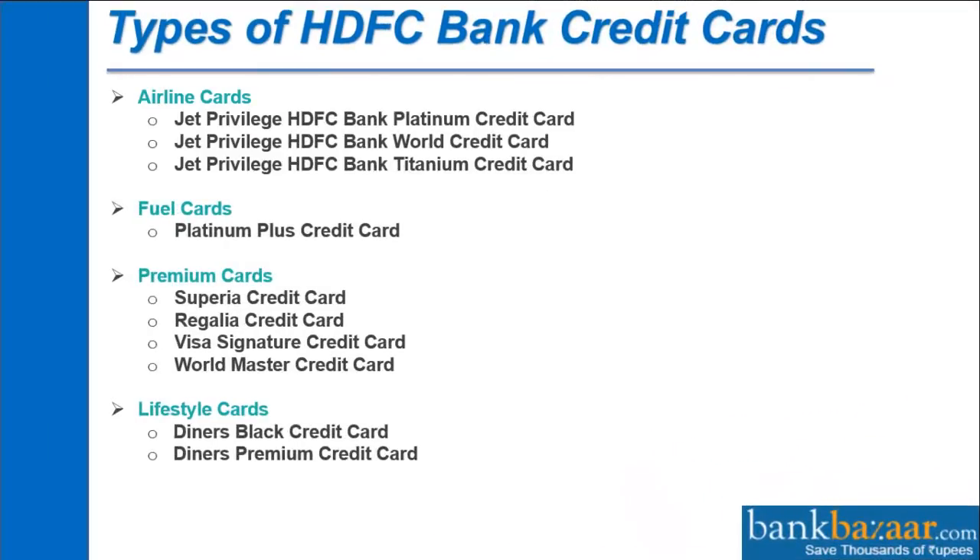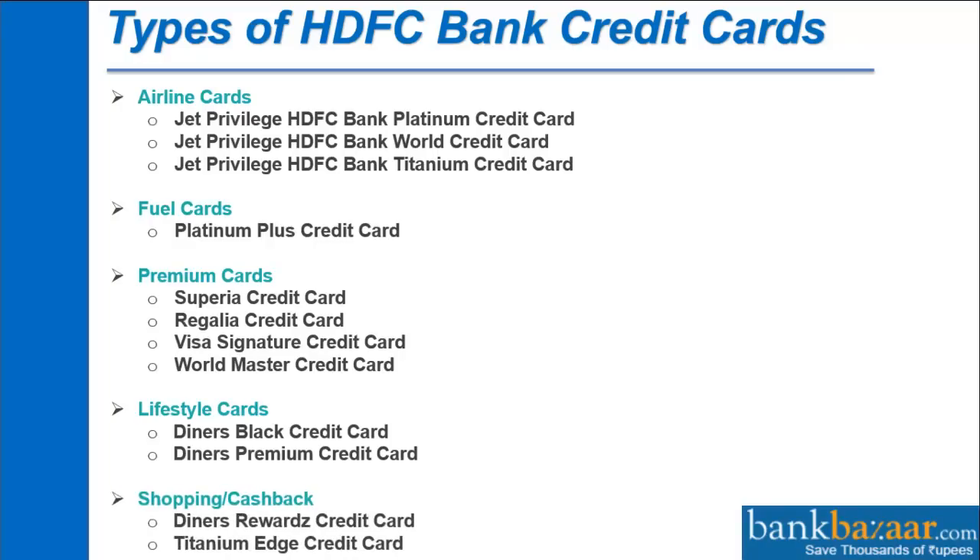Types of HDFC Bank Credit Cards: Airline Cards, Fuel Cards, Premium Cards, Lifestyle Cards, and Shopping and Cashback Cards.